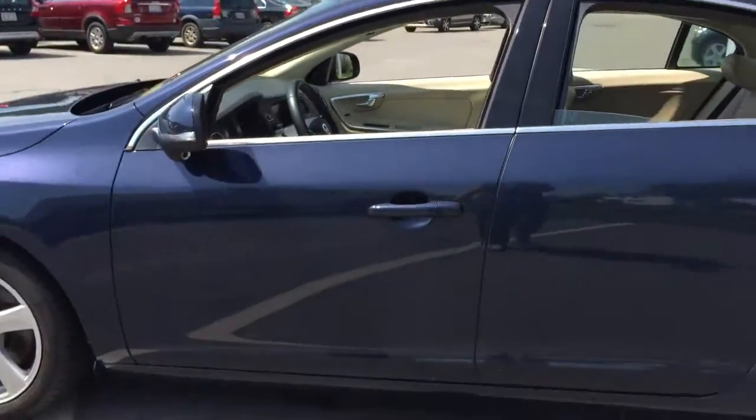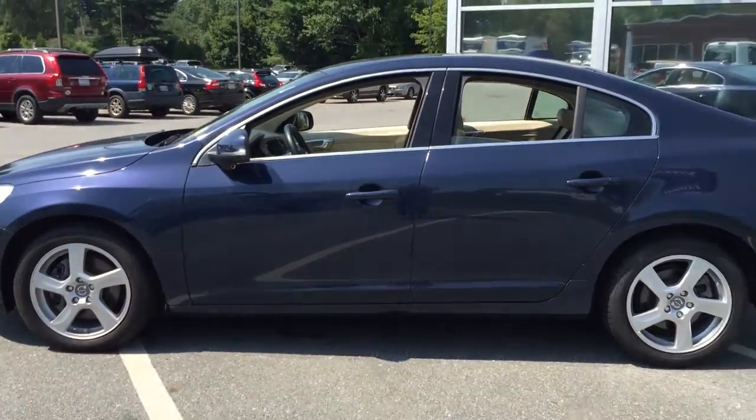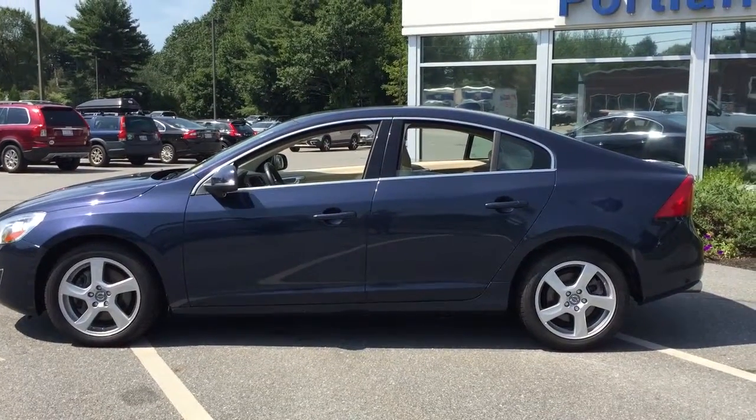So this is a 2013 Volvo S60 Country Car here at Portland Volvo.